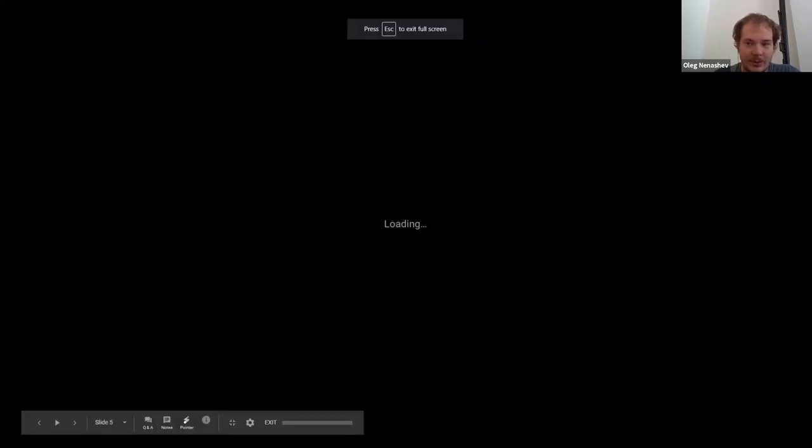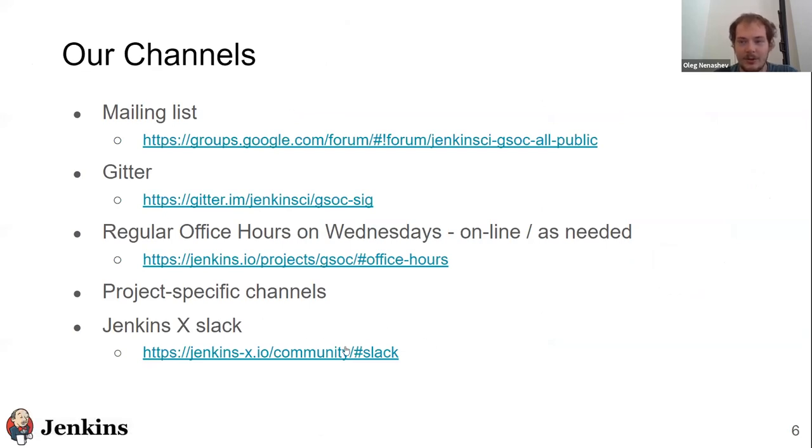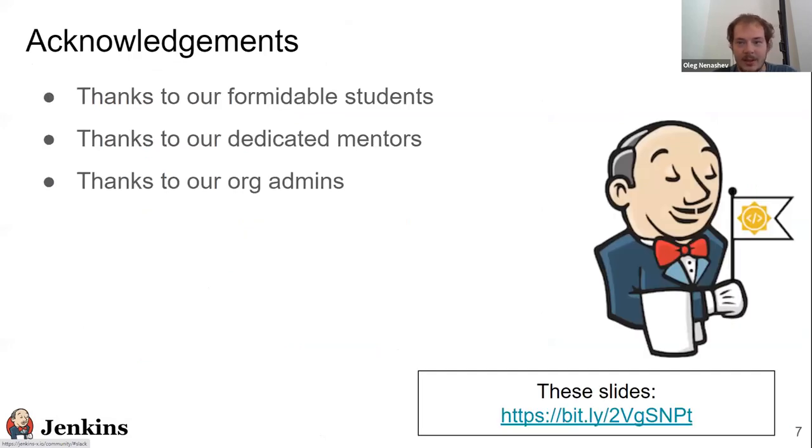For JenkinsX, it operates in its own community channel. If you're interested, please join Slack. The majority of our communication channels are on GitHub at this time. Before we proceed with demos, I would like to thank all participants in GSoC: all students, mentors, org admins, and community members who participated this year.